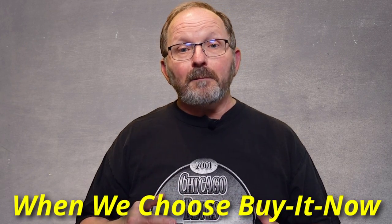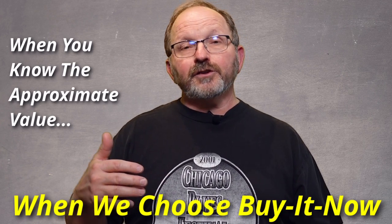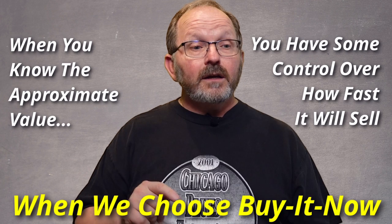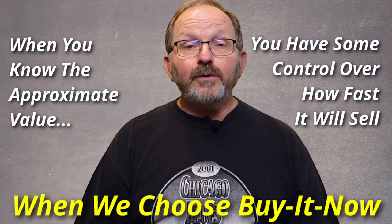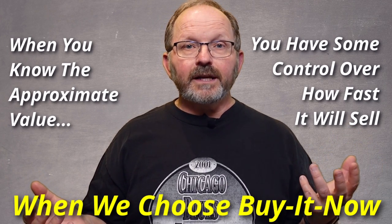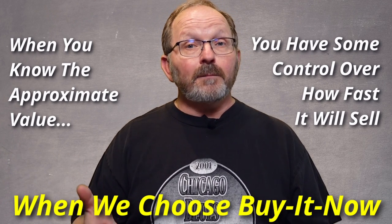Most of the things that Melody and I sell, we sell on buy it now. Here's the great thing about buy it now: if you did your research at the beginning and you know this shirt is going to sell for around $30, and you don't mind waiting, you can price it at $39 or best offer. Or if your business model is to sell everything as fast as you can, and you know they're selling for $25, you could price yours at $18 and get it gone quick. Auction is for those things that really check all the boxes on demand and check none of the boxes on supply. Everything else is buy it now for us.